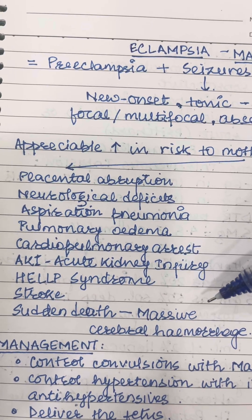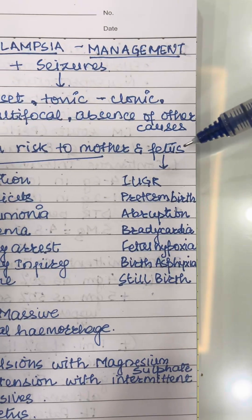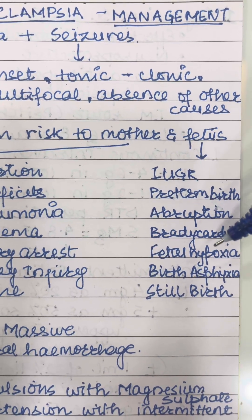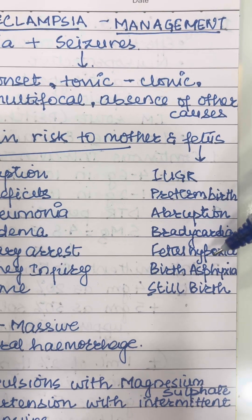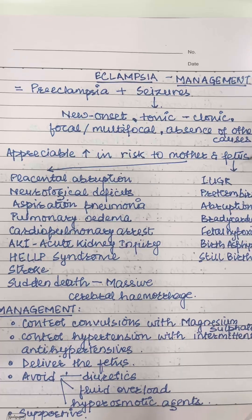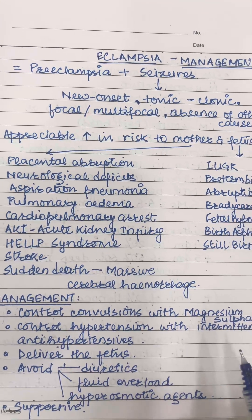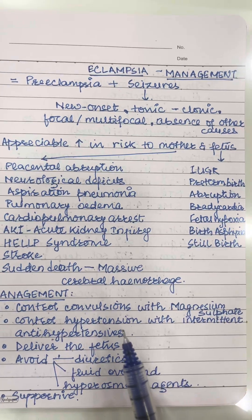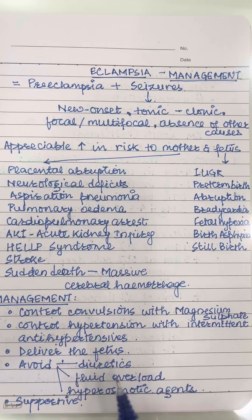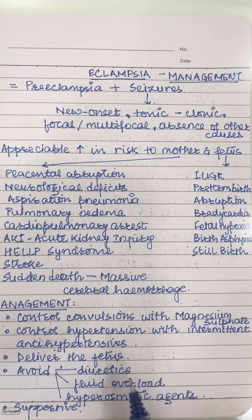Maternal complications also include stroke and even sudden death due to massive cerebral hemorrhage. Fetal complications may include IUGR, preterm birth, abruption, bradycardia, fetal hypoxia, birth asphyxia, and stillbirth. Management revolves around control of convulsions with magnesium sulfate, control of hypertension with intermittent antihypertensives, delivery of the fetus, and supportive management. We need to avoid diuretics, fluid overload, and hyperosmotic agents.